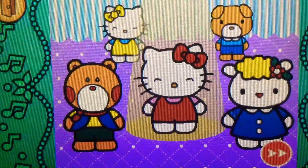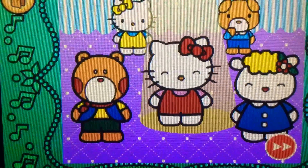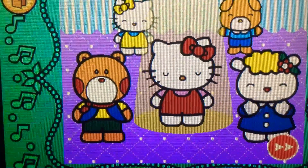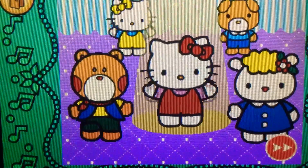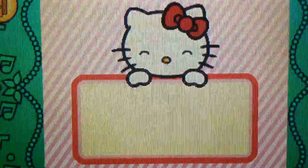Birthday parties are so much fun. Hello Kitty likes to dance with everyone. Hello Kitty's friends are here to laugh and play. They wish they could do this every day. Let's see how you did in the game.